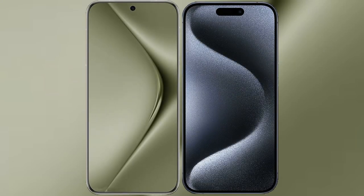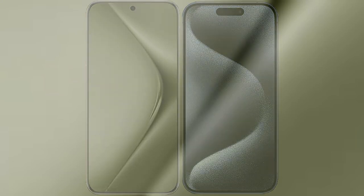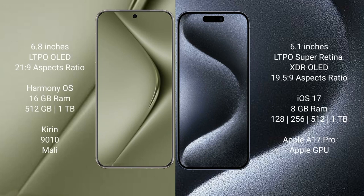I will compare the new Huawei Pura 70 Ultra with iPhone 15 Pro. Huawei Pura 70 Ultra comes with a 6.8-inch LTPO OLED display with a refresh rate of 120Hz. iPhone 15 Pro comes with a 6.1-inch LTPO Super Retina XDR OLED display.